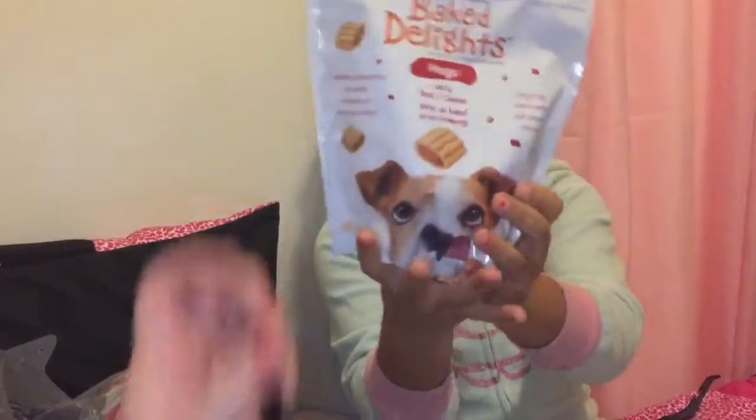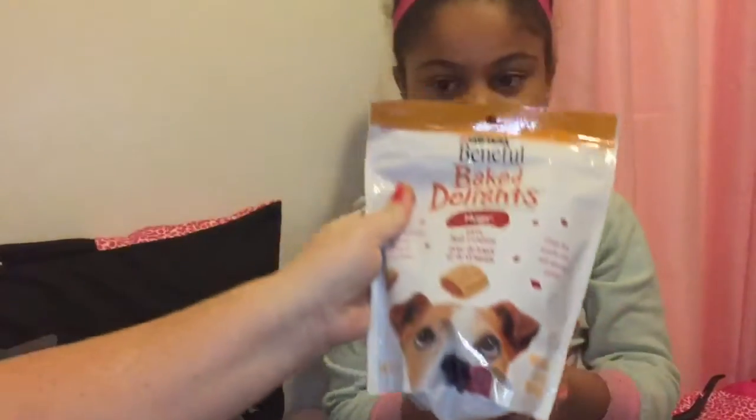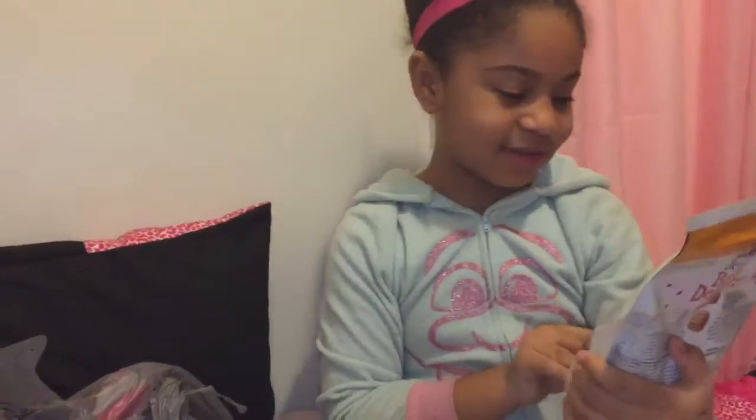And then the next thing — these are baked delights. They're probably gonna be yummy for the dog too.